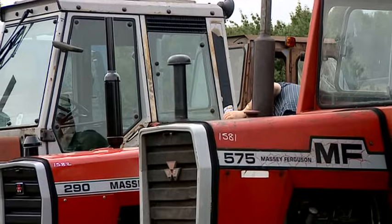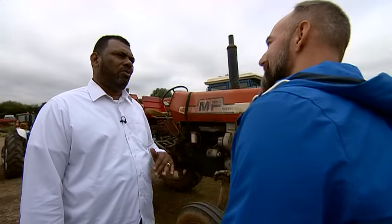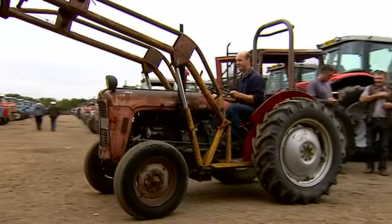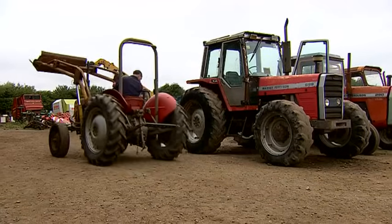Many of the buyers today are from the Sudan. Hamza has bought over 150 Ferguson tractors here over the years. Why do people like them? Because they use it for a really long, long time. It can work 24 hours in one go. In the Sudan, tractor drivers do 24-hour shifts — one sleeps while the other drives, and then they swap over. And the Massey Ferguson just keeps going.